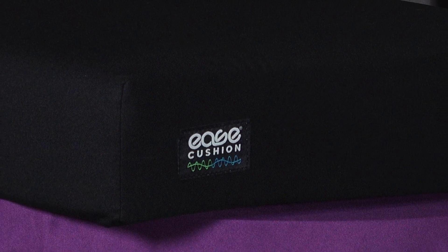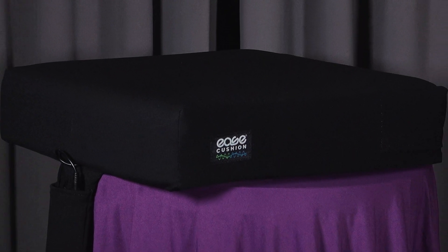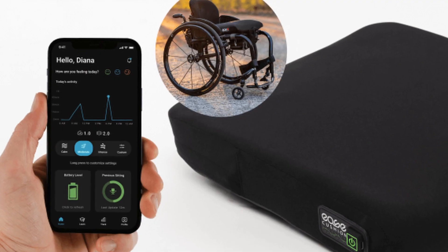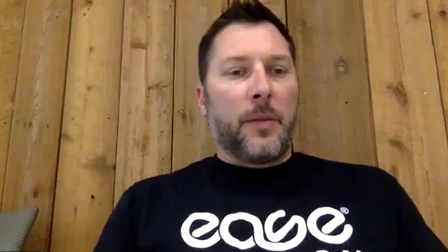The Ease cushion comes in three sizes: small, medium, and large — that is 16x16, 18x18, and 20x20. The batteries last approximately 12 hours, plenty to get through a long work day. The hardware for the electronics and batteries are self-contained, so there are no external wires or tubing hanging off the cushion. Recharging is easy with USB-C.